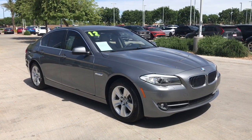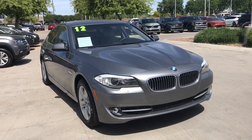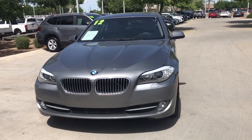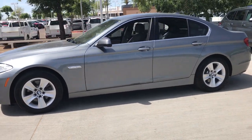You'll have love at first sight with the 2012 BMW 528i. With less than 60,000 miles on the odometer, this vehicle provides excellent value. Treat yourself to a test drive today. Our staff will toss you the keys and give you an outstanding customer experience.